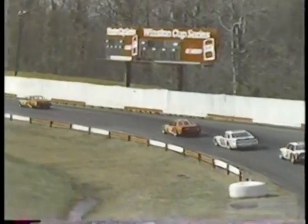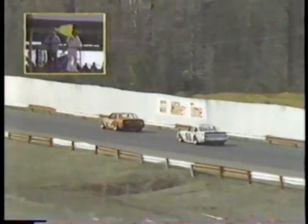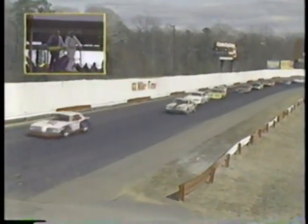Caution is out for the second time as the field completes its eighth lap. Jeff Hensley, nephew of Jimmy Hensley and a veteran of many races in this division, spins, gets himself back underway — but it is a slippery racetrack on which today's contest is being played.